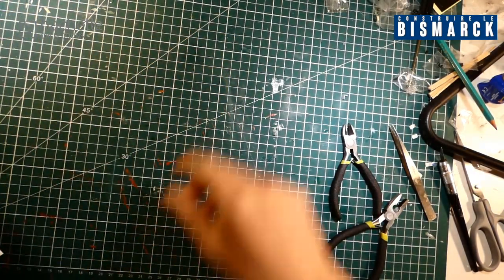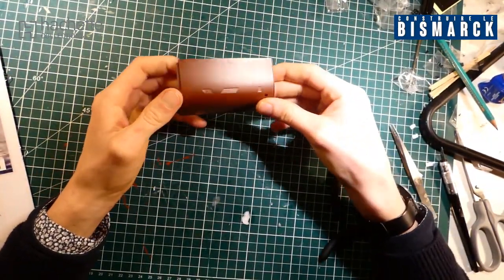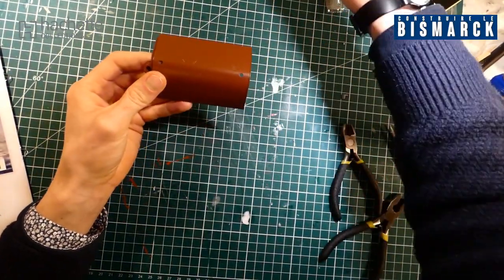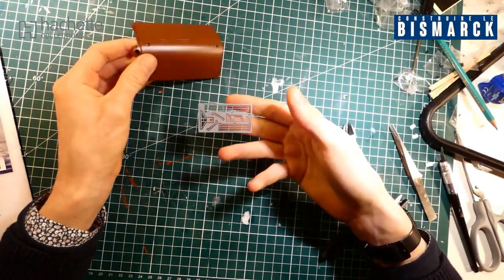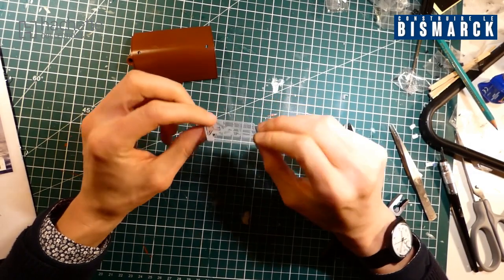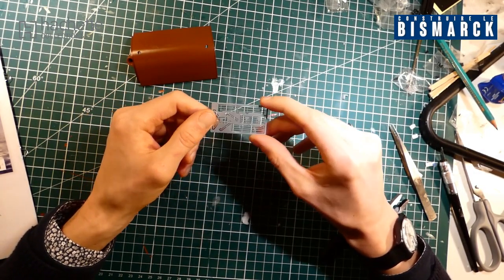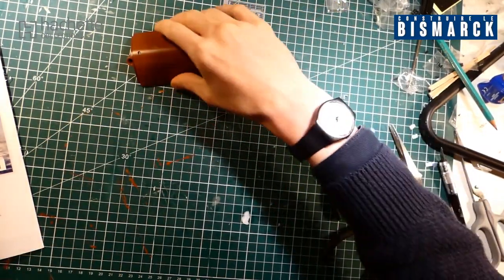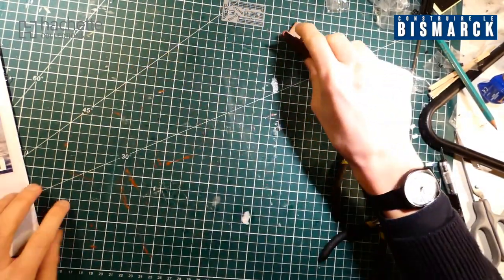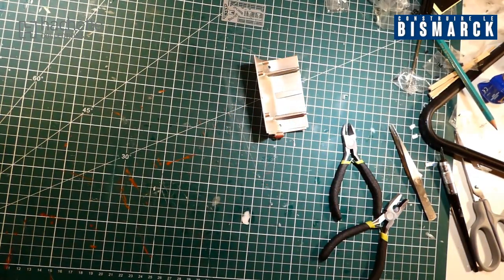Allez, on est parti pour la présentation des pièces. Comme je vous le disais, c'est des pièces simples. On peut voir une partie de la coque ici, ainsi que des pièces pour la mise en place de la fameuse balustrade — il y en a beaucoup. Je vais chercher ma coque et on se retrouve ensuite.